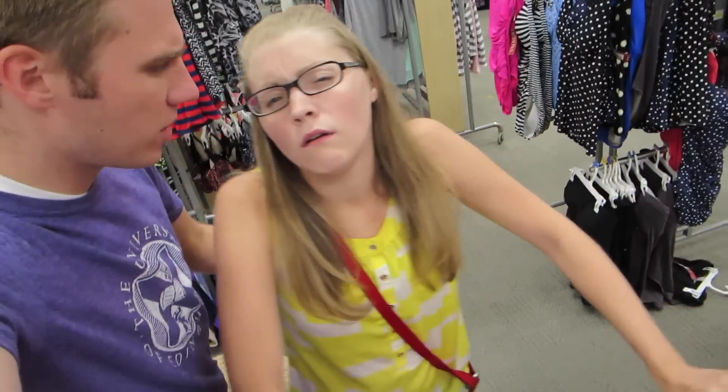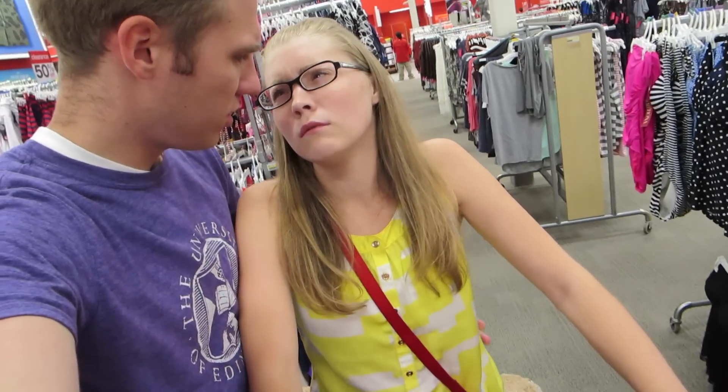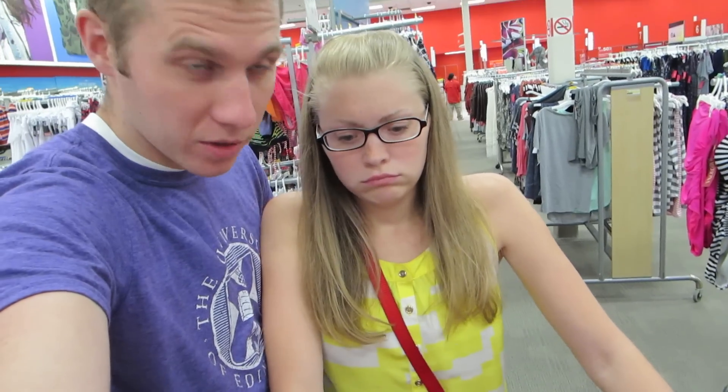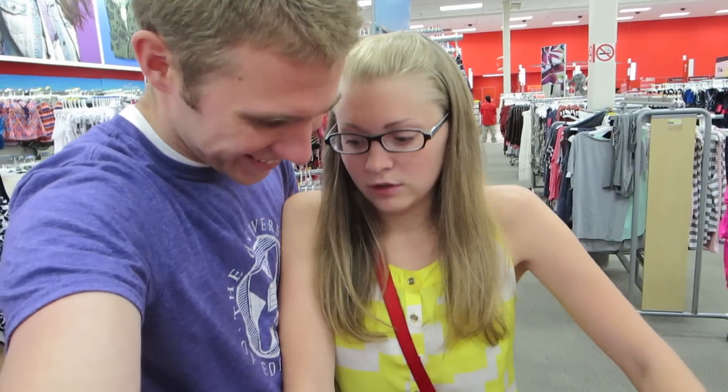What's up guys, we are in Target shopping! What's wrong? My bum - my tailbone hurts. Do you want to ride in the cart? That would probably hurt. You're right. Alright, well we're just shopping around.